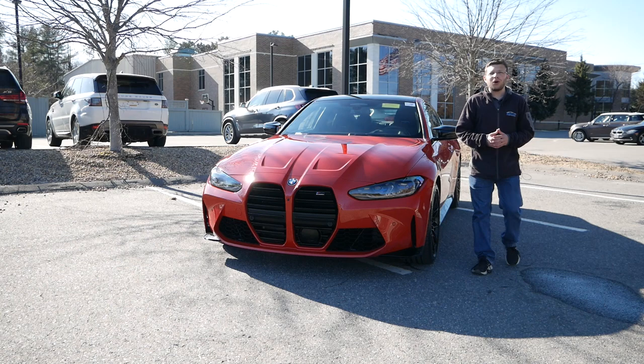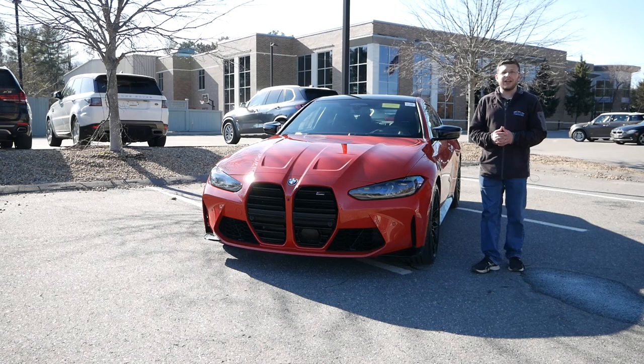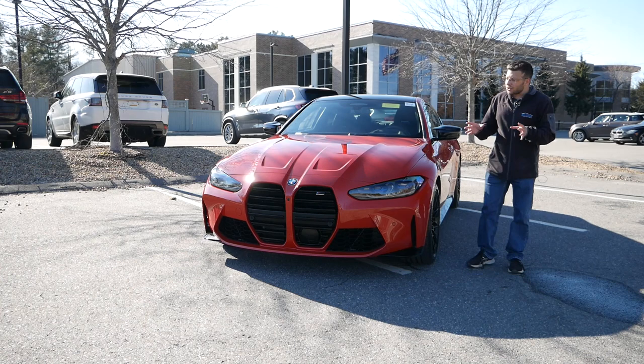Hey everyone and welcome back to the channel. We're once again taking a look at the 2021 BMW M4, and you guys have been asking me, DMing me, wanting me to come back to do a proper feature, to test drive it, and to fully experience the BMW M4. That's exactly what we're going to do today.